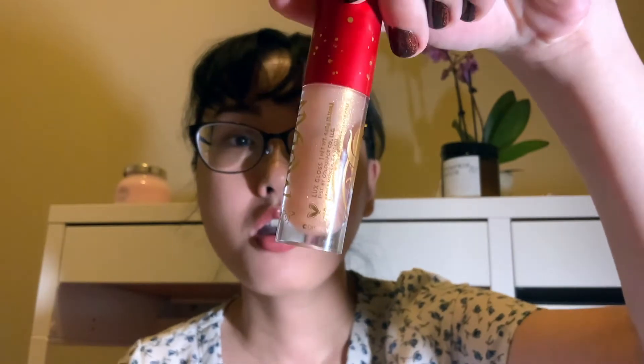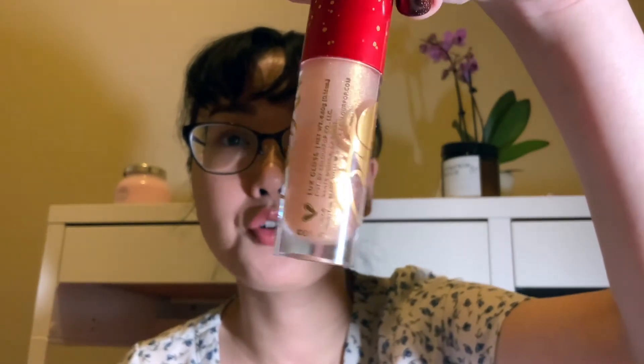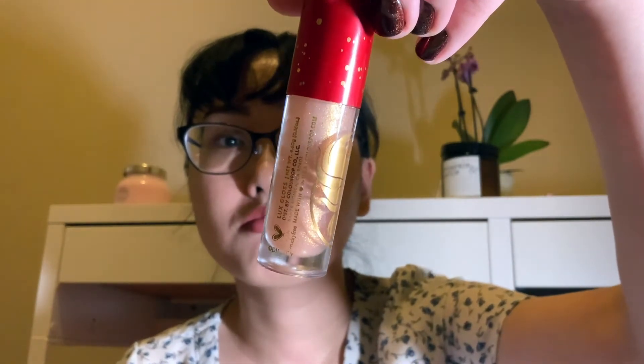Another product I'm wearing is the ColourPop x Mulan lip gloss in the shade Phoenix — I love this lip gloss and got two of them. I'm not typically a lip gloss person; my favorite lip glosses are Urban Decay Naked, but this one is a little sticky and really pretty. I also really love this Buxom plumping lip liner in the shade Hush Hush. I'm wearing it over my lip lines today — here's the swatch, really pretty.